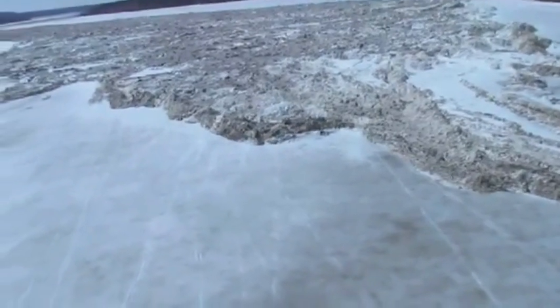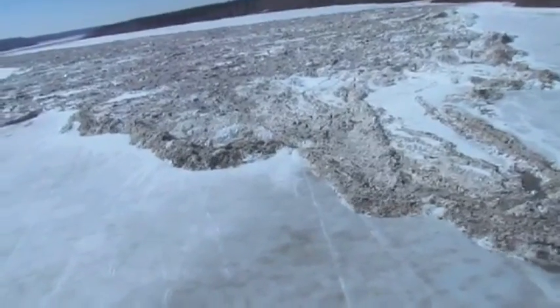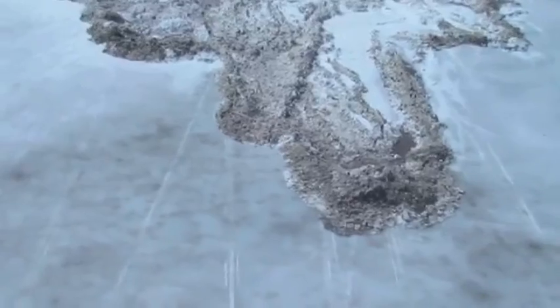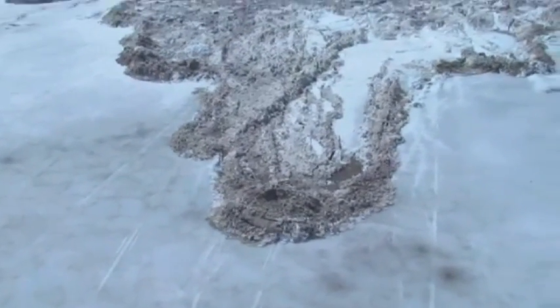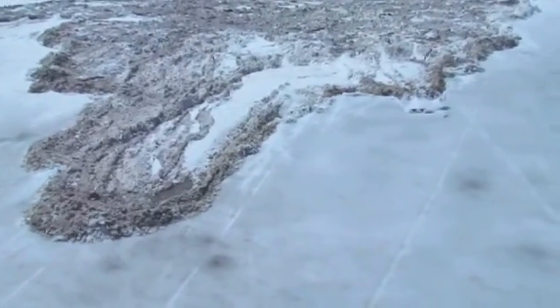We're showing you this because we've never seen anything like it before and we think it's pretty nuts. It's an ice surge on the Saskatchewan River's Cadet Reservoir. It's an increase in flow caused by ice melt up the river which ploughed for several miles across the ice on the reservoir, but to us it just looks like a tidal wave.